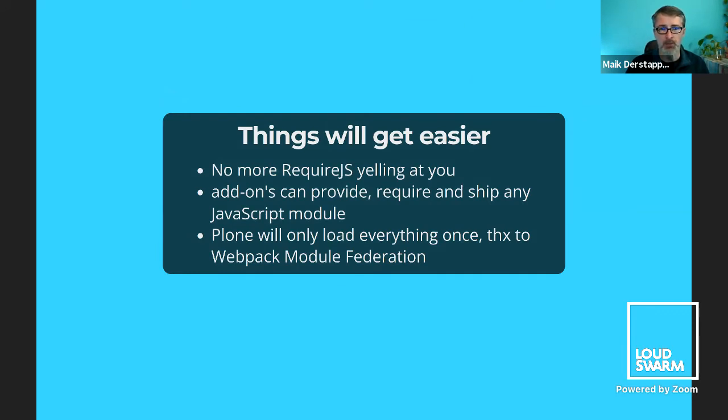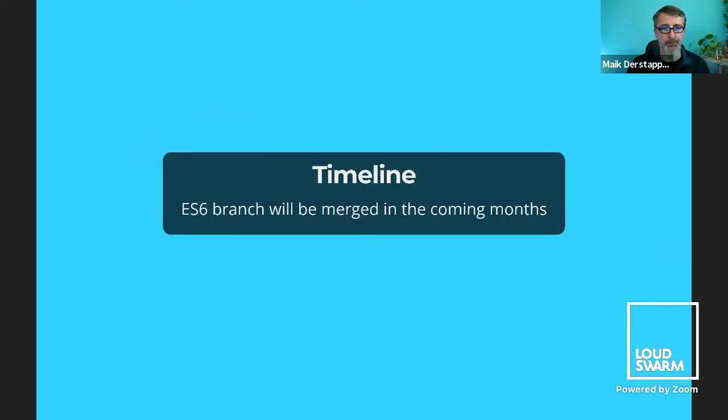Things will get easier — no more RequireJS yelling at you. Add-ons can ship any JavaScript module they need. Plone will only load everything once, thanks to Webpack Module Federation. Hannes will give a bit more detail in the next lightning talk. The timeline: we have a bit of work still to do, but we're trying to finish this up this year so that we can merge the ES6 branch into master.